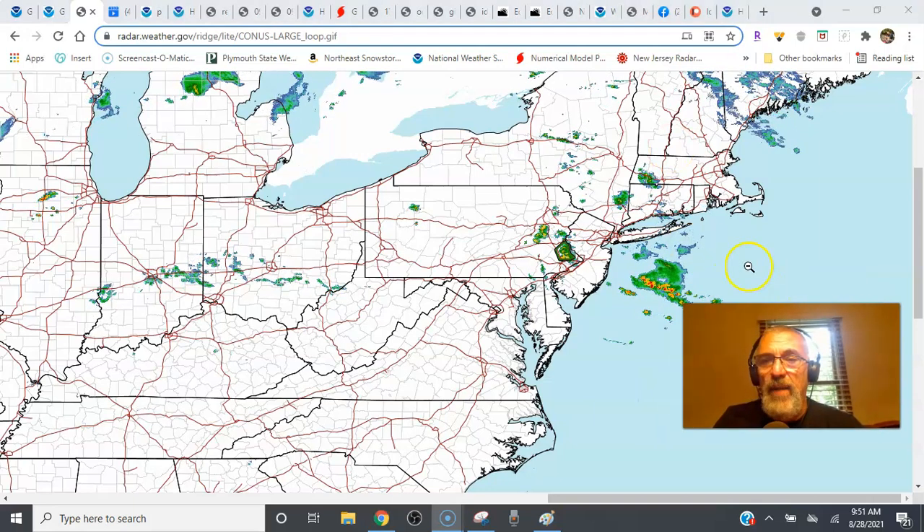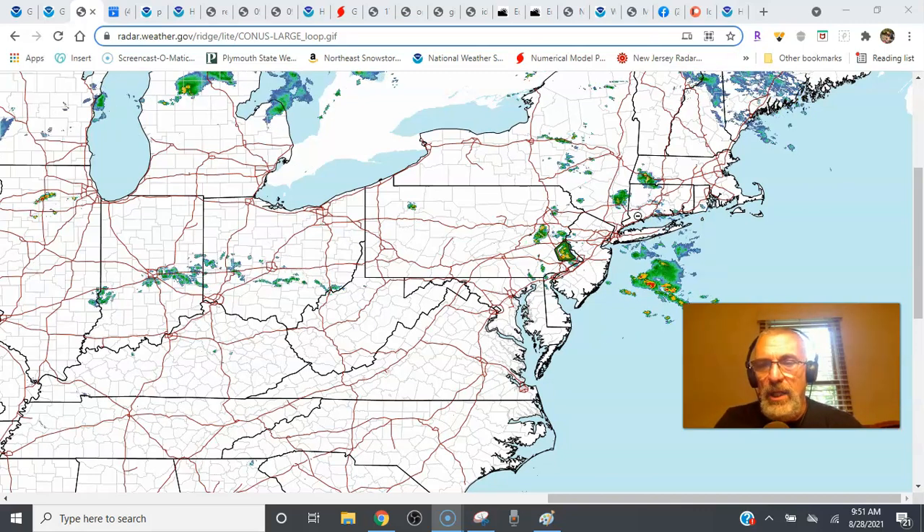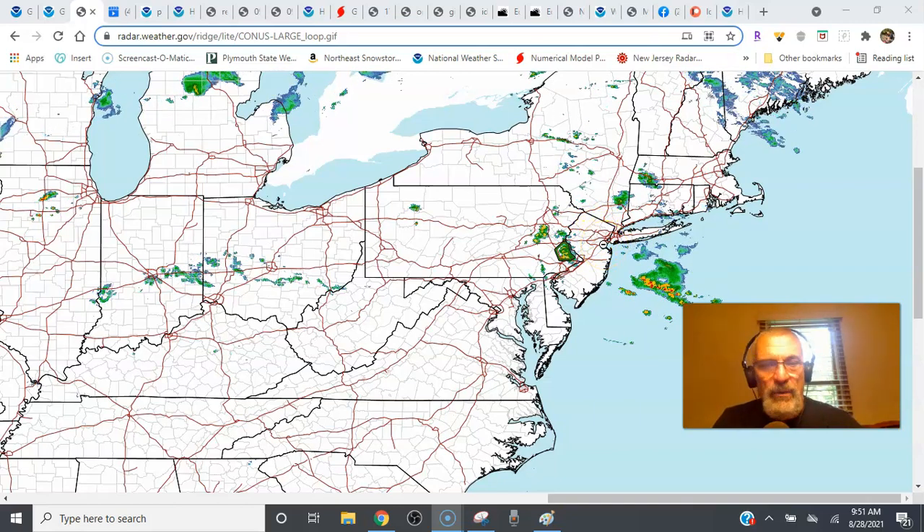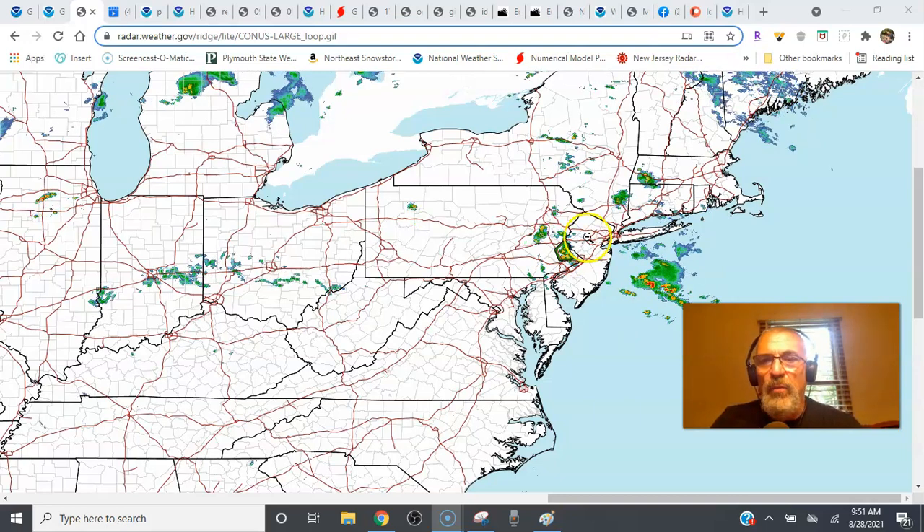We had some scattered activity overnight. Most of that cluster is now offshore, but there are still a couple of patches of showers and downpours scattered around today. The best chances for storms will be southern Pennsylvania, maybe southern New Jersey, and points southward. We still have flash flood watches up for the coastal counties in New Jersey from Ocean County south because they're going to be close to the frontal boundary.